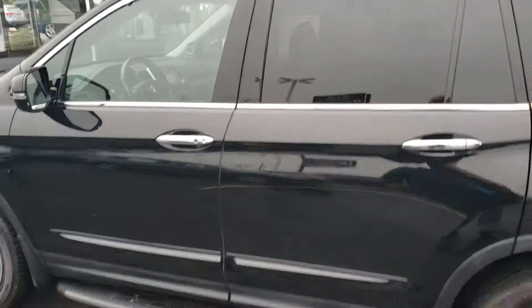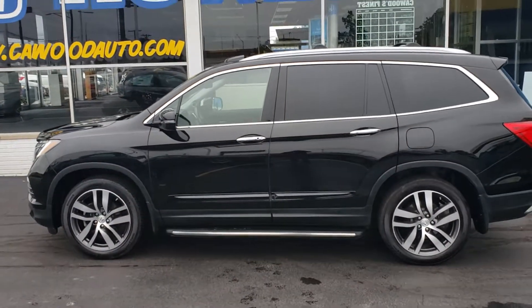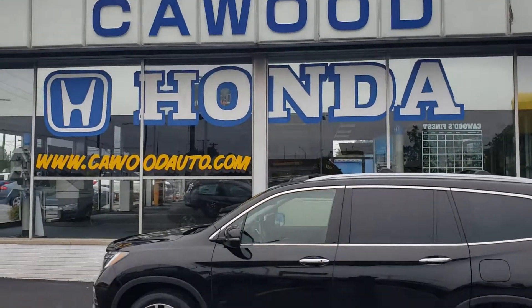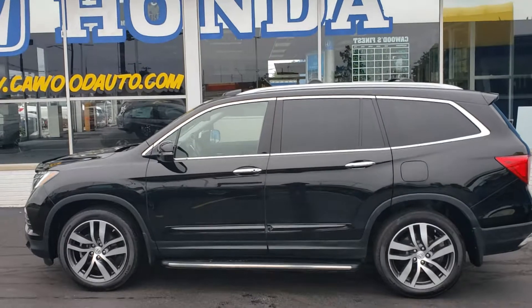My name is Kyle at Kaywood Honda in Port Huron, Michigan. 2017 Honda Pilot Elite. Come see us at Kaywood Honda just north of the bridge. Visit our website at KaywoodAuto.com. My name is Kyle — thank you so much.